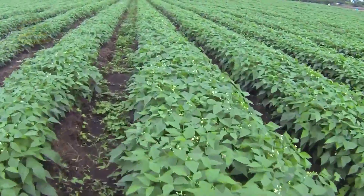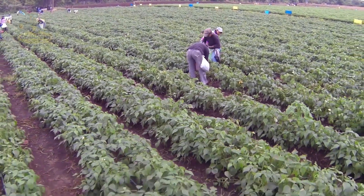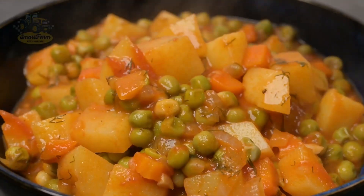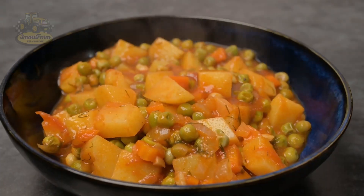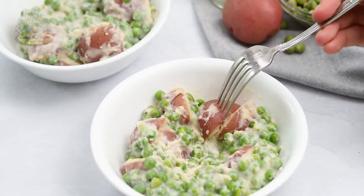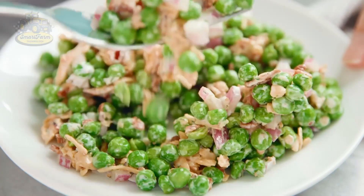Hello, my friends. Welcome back to Smart Farm Tech Channel. Have you ever wondered where those sweet, delicious peas we enjoy every day come from? Known for their sweet flavor and rich nutritional value, peas are not only a popular vegetable in many dishes, but also an important part of a healthy diet. From creamy pea soups and refreshing salads to enticing vegetarian dishes, peas have become a staple ingredient in every kitchen.